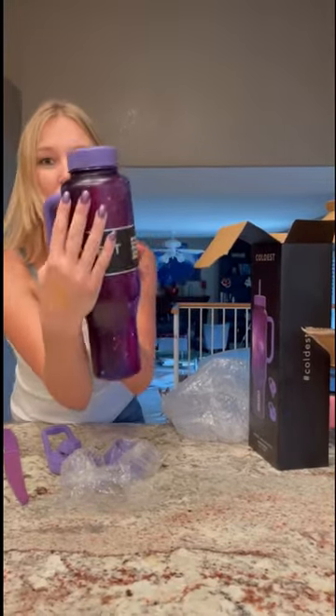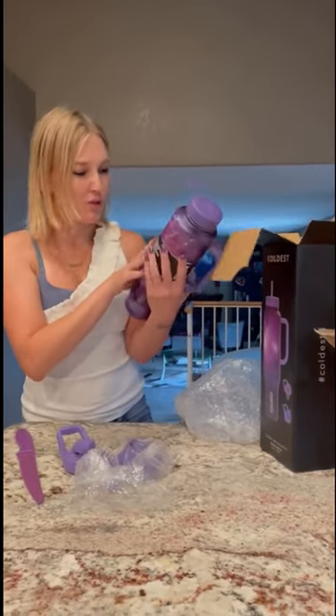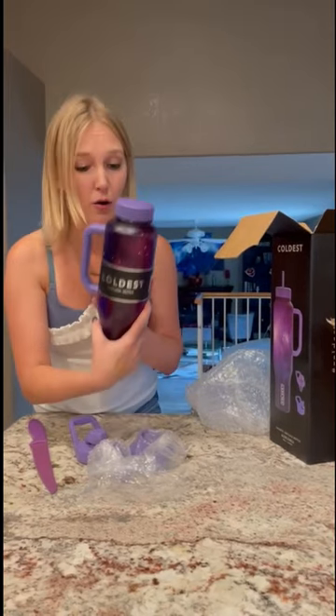Oh my god. Totally unintentional, but look — it matches my nails! That's really cute. And so many benefits. I'm going to try this out and I will come back to you with how it is soon, but that is so cute. Oh my gosh.